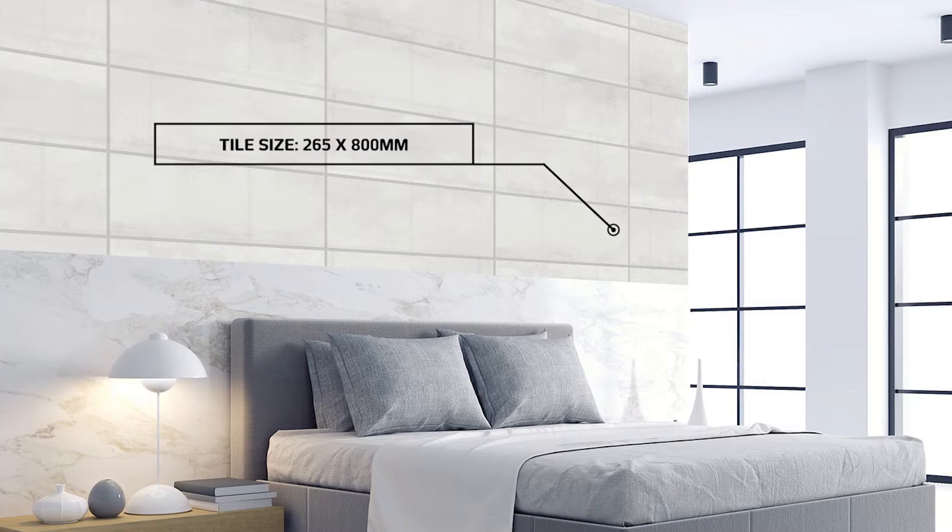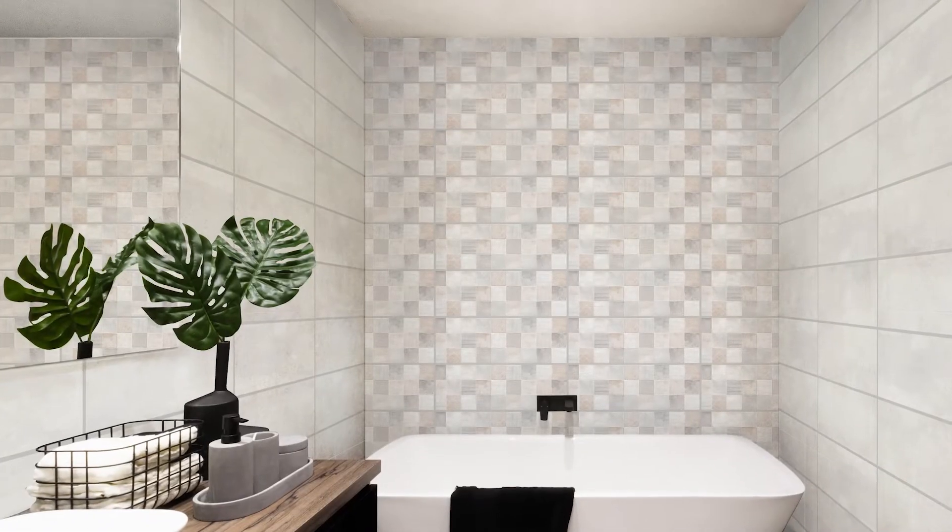Introducing Magnum, a cement style tile collection seen here in white, developed locally at Ceramic Industries and available at Etal Tile.